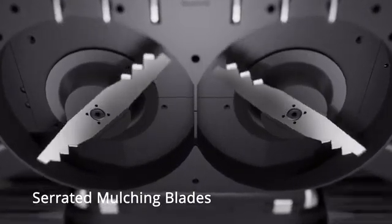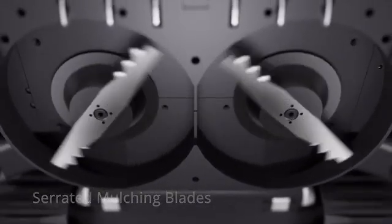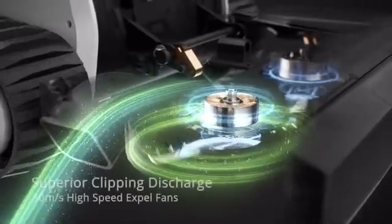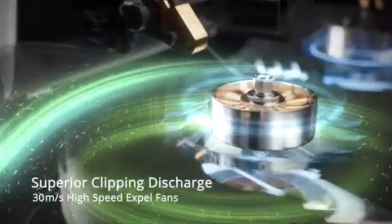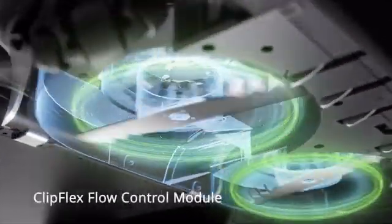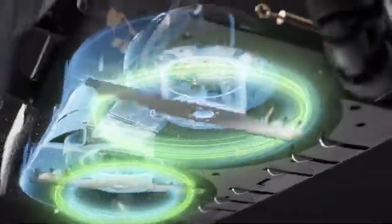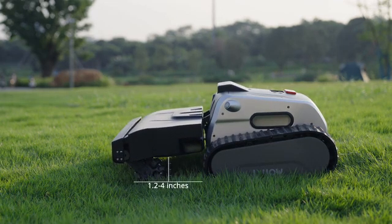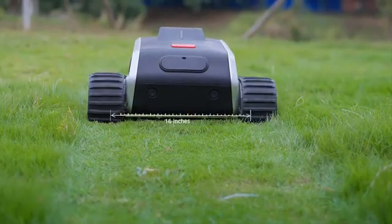Our serrated mulching blade chops grass into fine clippings. The robust motors efficiently tackle thick grass while the high-speed fans expel debris. Feed your lawn with finely chopped clippings and control the discharge direction with ClipFlex. The front deck offers a cutting height of 1.2 to 4 inches with a mowing width of 16 inches.